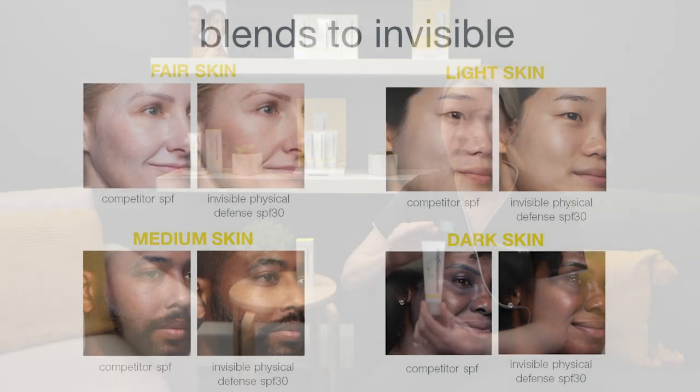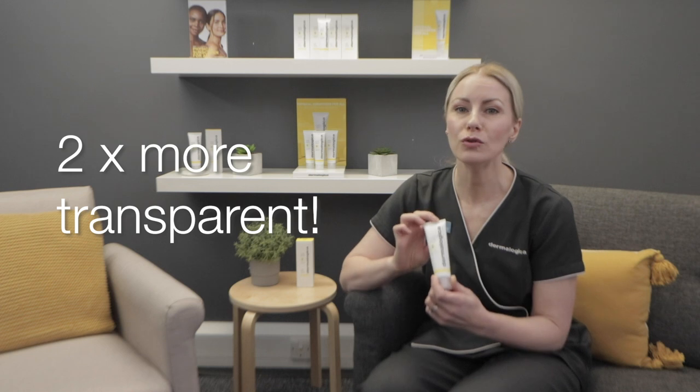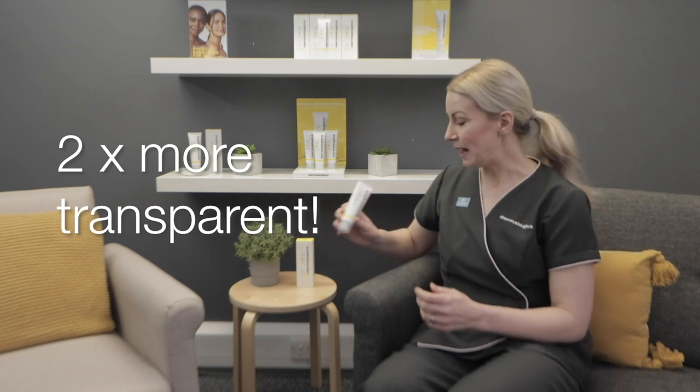As we just mentioned, physical sunscreens are notoriously hard to blend, leaving that white cast on the skin — and this is a particular issue for those with a darker skin tone. We are really excited to share that Invisible Physical Defense SPF 30 is invisible on all skin tones and suits all skin types including sensitive skin. In fact, we've shown that it's two times more transparent than the leading competitor.